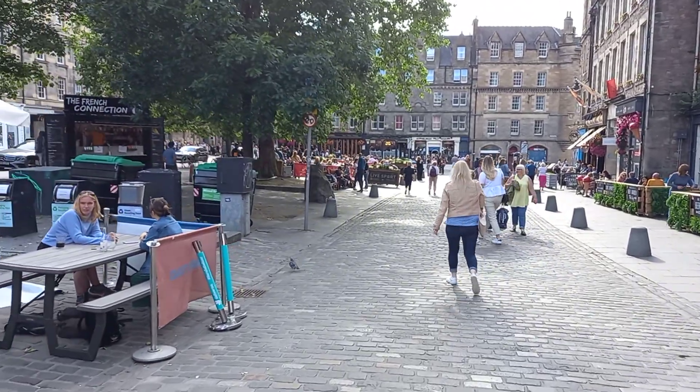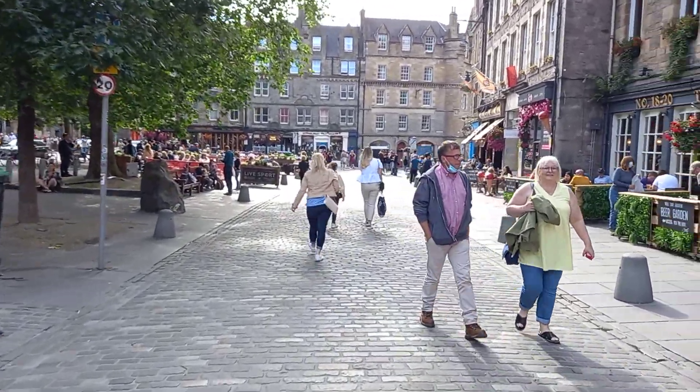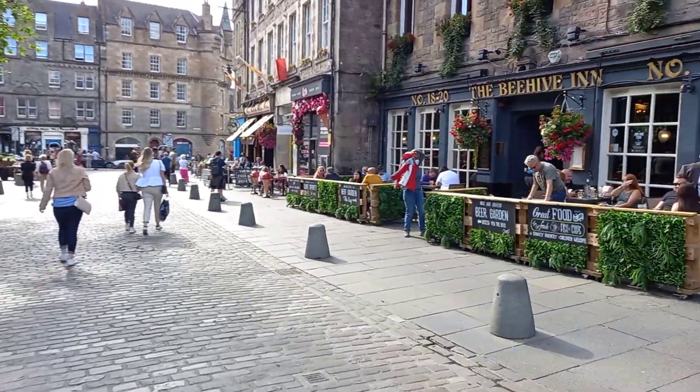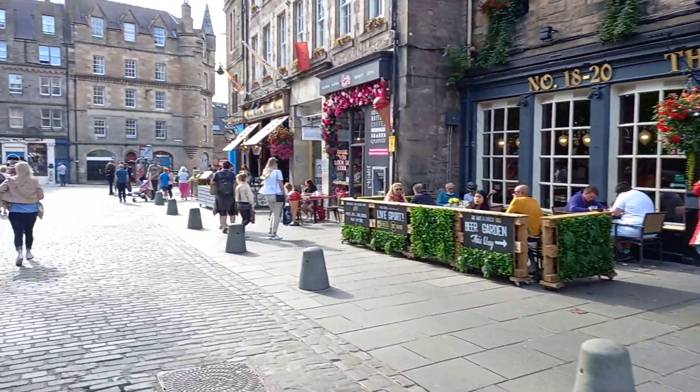There are lots of nice bars and restaurants in the Grassmarket in Edinburgh. If you watch till the end I'll show you the busiest ice cream shop in the world. The Beehive Inn — if you're coming to Edinburgh Festival they do a lot of good comedy shows in there. Recommend it.